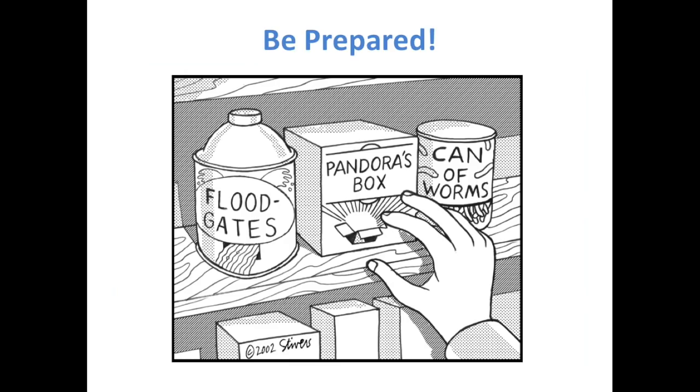A word of warning before we get started: be prepared and prepare others. DNA is the one record set that does not and cannot lie, and it's always possible you might find something unexpected, or someone you asked to test might find something unexpected. So you have to bear that in mind before you test and before you convince people to test.